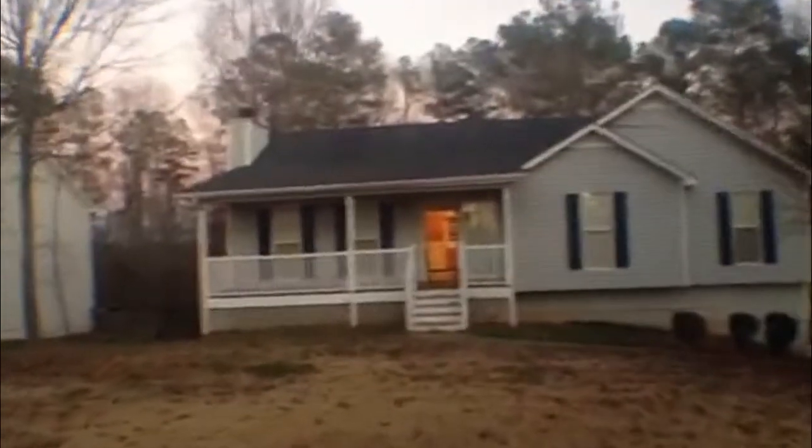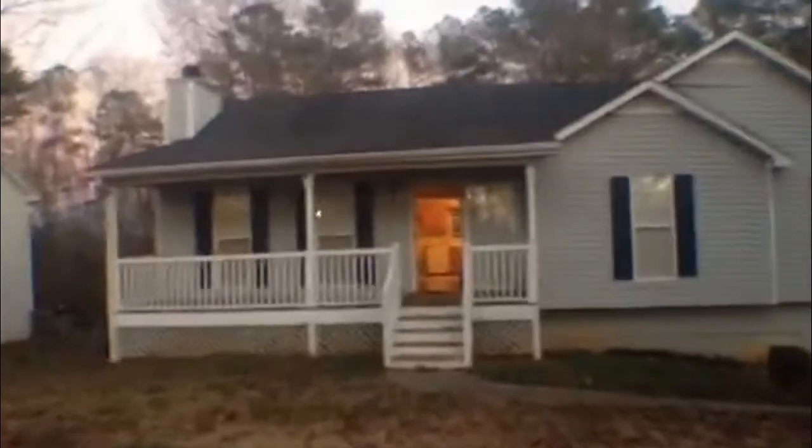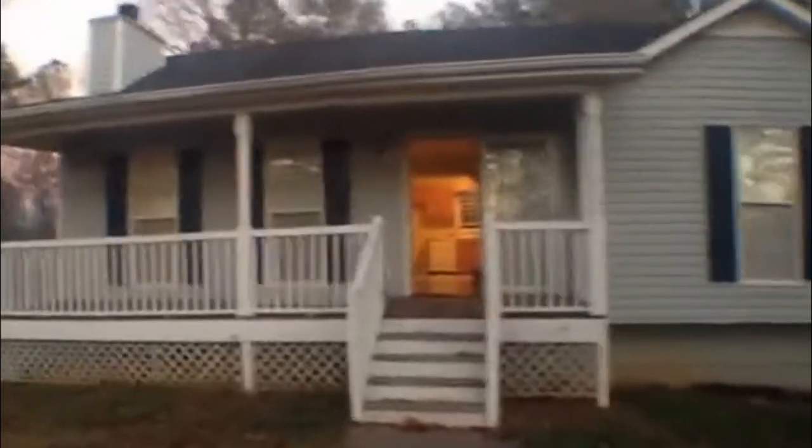This is a three-bedroom home, two-bath, and this has been newly purchased so we will be doing some updating and fixing a lot of the items in here, but just a quick tour of the home.